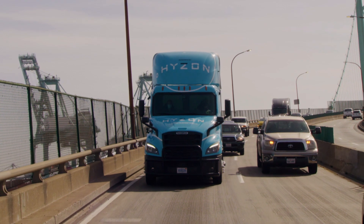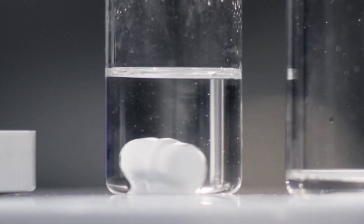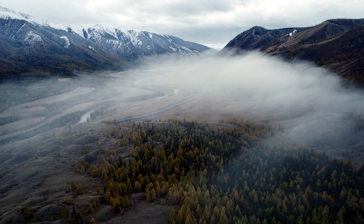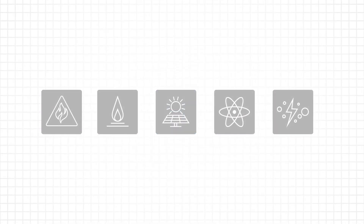Pure hydrogen fuel is key to a zero emissions world. It does, however, need to be extracted from other elements, such as oxygen or carbon, as it doesn't exist naturally on its own. There are various methods to produce hydrogen, some cleaner than others.